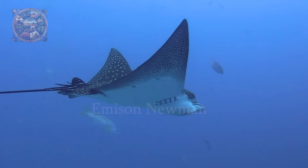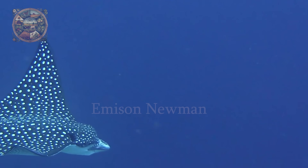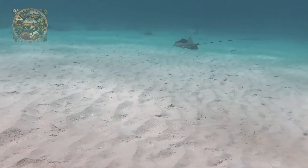This ray is identified by its large flat body adorned with white spots on a dark blue or black background, resembling a starry night sky. Its wingspan can reach up to three meters, allowing it to glide smoothly through the ocean, often seen soaring near the water's surface.